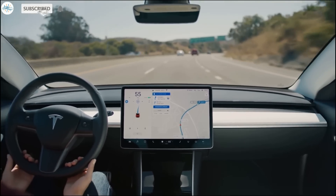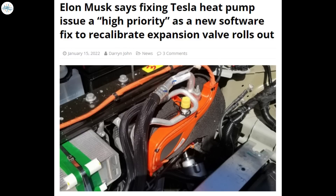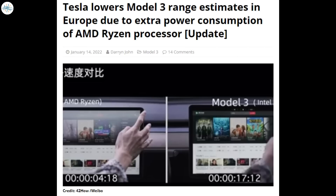Today we have brought you the latest Tesla news. Tesla FSD Beta 10.9 comes with a navigation map update and brings improved unprotected left turns and more. Elon Musk says fixing Tesla's heat pump issue is a high priority as a new software fix to recalibrate the expansion valve rolls out. Tesla adds cargo hooks to the rear trunk of the made-in-China Model Y, with a parcel shelf added to the owner's manual. Tesla Model Y gets a range increase in Germany, with performance deliveries beginning in March. And Tesla lowers Model 3 range estimates in Europe due to extra power consumption of the AMD Ryzen processor.